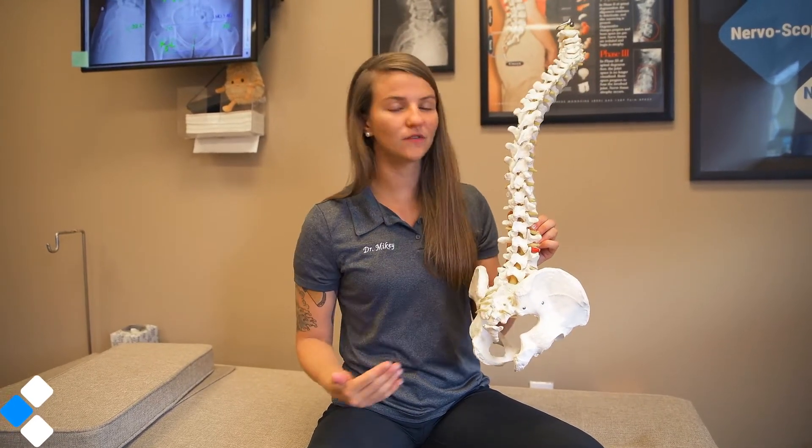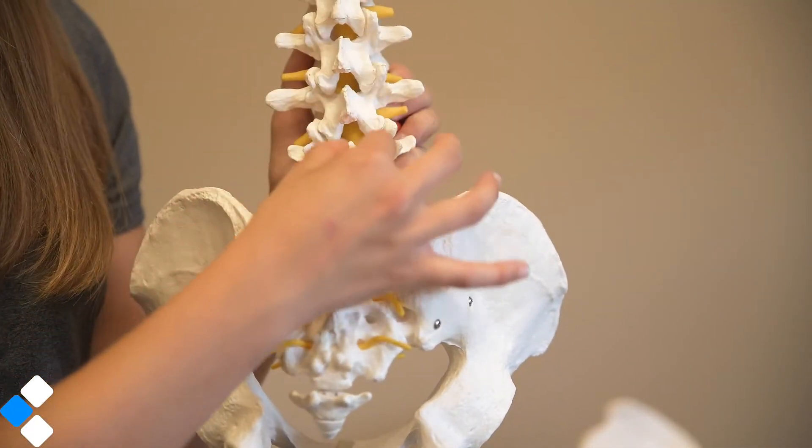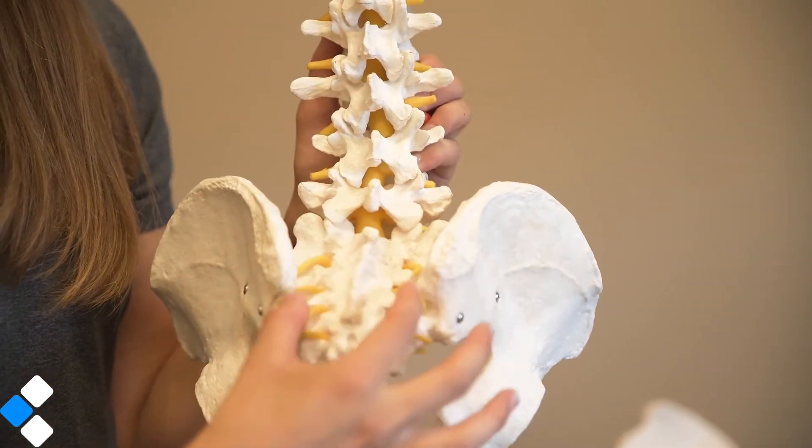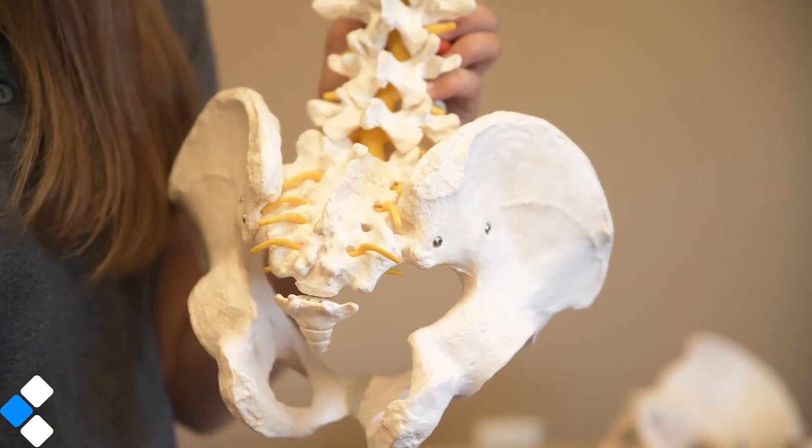With the low back we have a number of different joints. We have all of our lumbar vertebrae, we have our sacrum or our tailbone, and then we have our pelvis. We have two sides of the pelvis that move independent of each other.